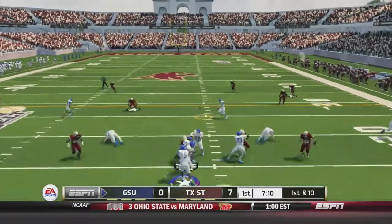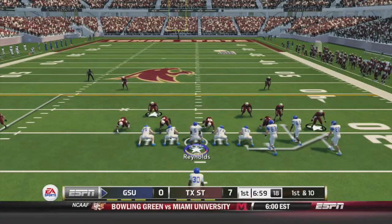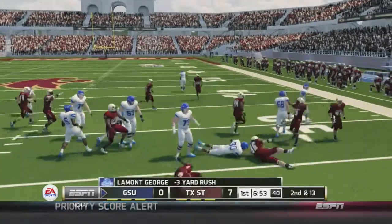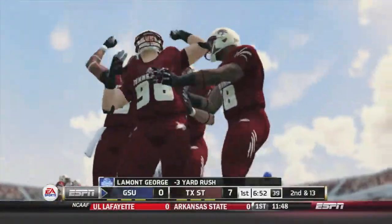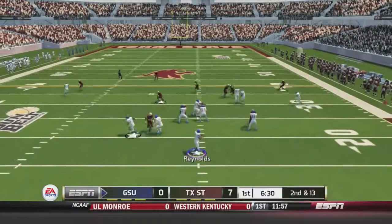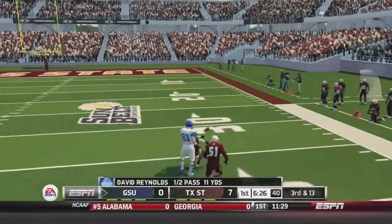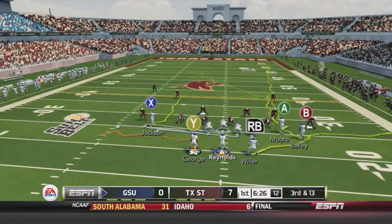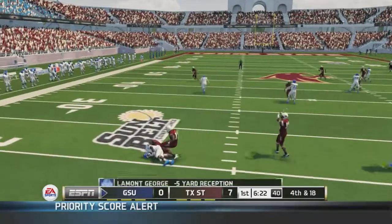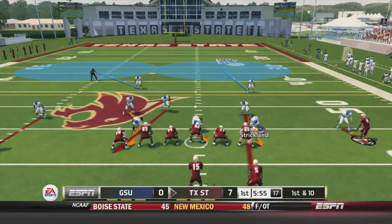Georgia State takes over. Reynolds hits Marcus Jackson over the middle for 11 yards and a first down. Georgia State controls its own destiny in the Sun Division — a win today and they are Sun Division champs. But a pitch to Lamont George loses three yards. Then Sebastian Willard drops a deep pass while wide open. On a third-and-13 screen to George, he gets hit for a five-yard loss, and Georgia State has to punt.